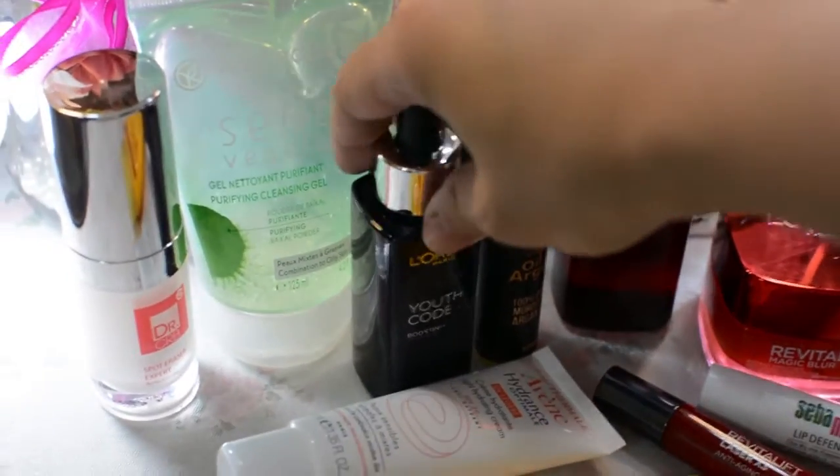After my toner, I go on with my L'Oreal Youth Go Boosting Essence. This kind of preps my skin for the other products I'm going to apply after. You can use this twice a day, day and night. It doesn't feel greasy or heavy on the skin — it's just the right moisture. I feel that my skin is super healthy whenever I use this essence, so I'm super in love with it.